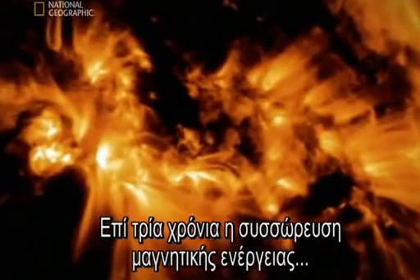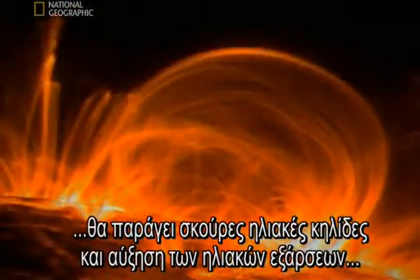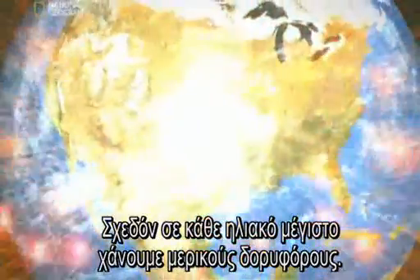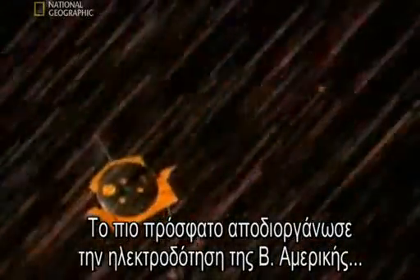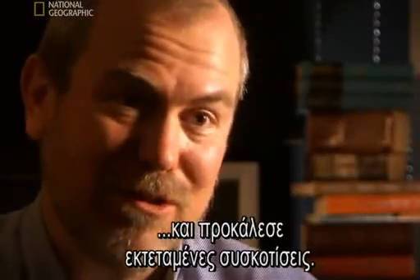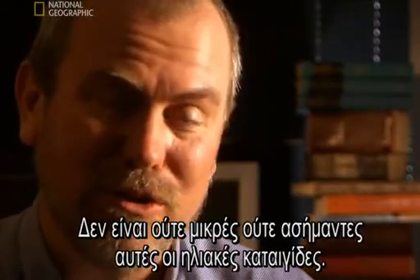For three years, the buildup of magnetic energy will generate dark sunspots, an increase in solar flares, and hurricane-force solar winds. Almost every solar max, there are satellites that are killed. The last solar max destabilized the North American power grid and caused massive blackouts during one of the storms. These are not small or inconsequential storms.